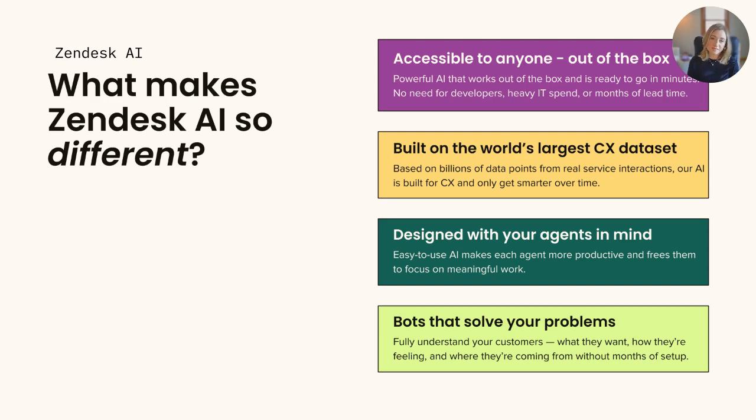Third, it's meant to boost agent intelligence. It's easy for agents to use and fully integrated into their centralized workspace. Our AI empowers your agents to be more productive and frees them to focus on meaningful work. And finally, Zendesk AI is optimized for excellence. Based on trillions of data points from real service interactions, our AI is built to be accurate and effective across your CX operations, and it only gets smarter over time, allowing you to keep improving at every step.